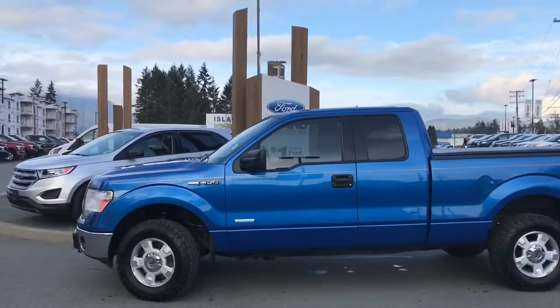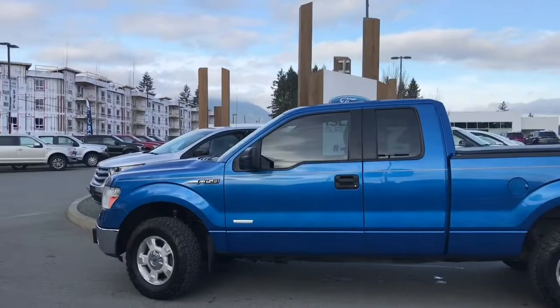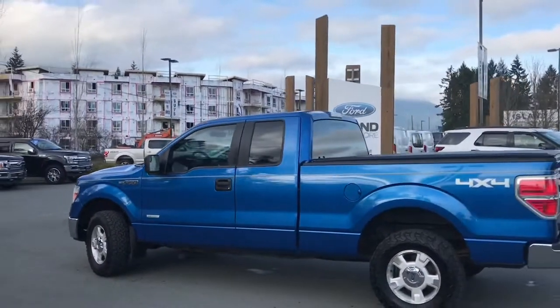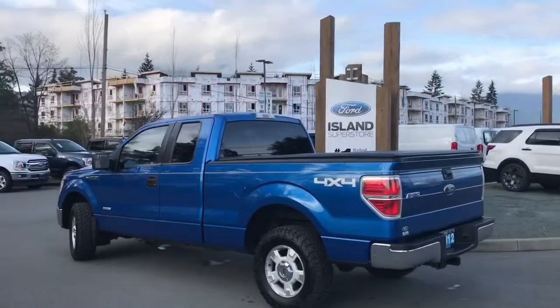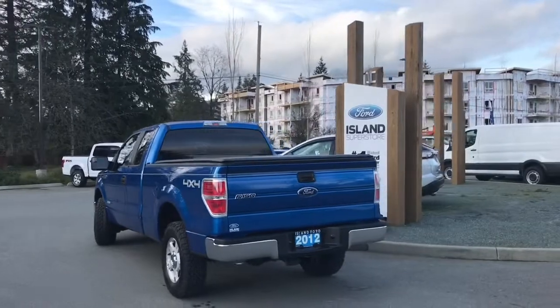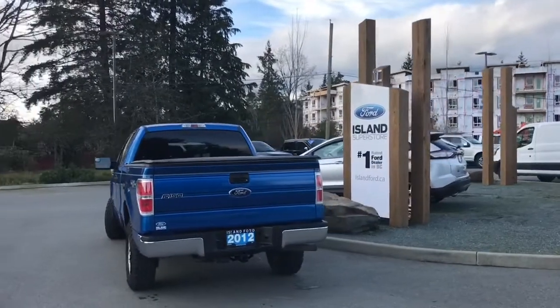Today we're looking at a 2012 F-150 XLT in Blue Flame Metallic. Gray cloth interior, seating for six, four doors — two regular, two smaller — with a six and a half foot box. It has a 3.5 litre EcoBoost V6 engine and 4x4. It also has a nice soft tonneau cover as well as the tailgate step.